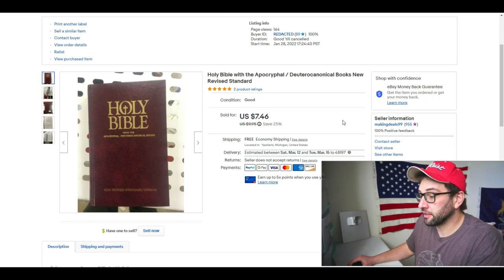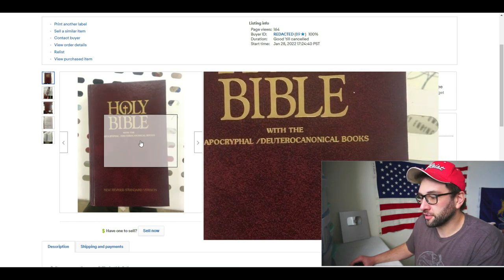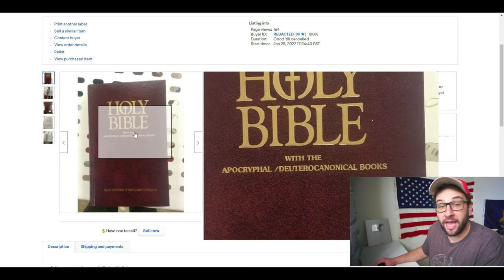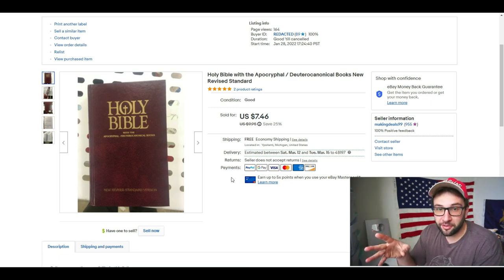Here's the first one — very low sale, free shipping, only $7.46. I only made like two or three bucks off of this. It's the Holy Bible with apocryphal/deuterocanonical books. Basic Bibles made after the year 2000 — basic study Bibles, youth Bibles, the kind you see a lot of, or the kind in the backs of pews at churches — those generally are not worth selling. This one caught my eye because it includes the apocryphal/deuterocanonical books.